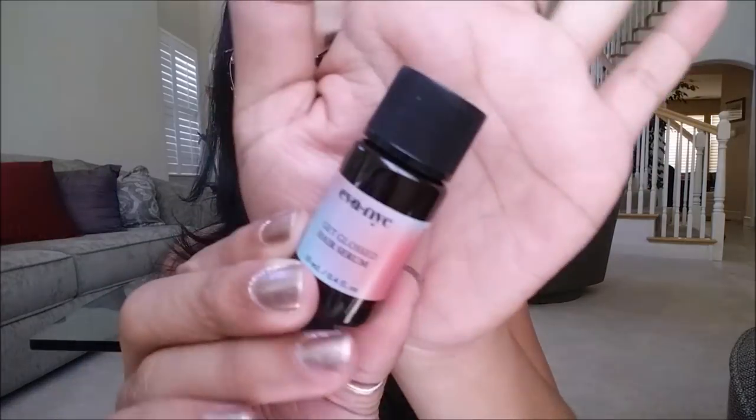The next thing that I pull out is the Eva NYC Get Gloss Hair Serum, and this looks like it is a deluxe sample size as well. For a full size of this, it retails for $14.99. You can get it at your local Ulta store.